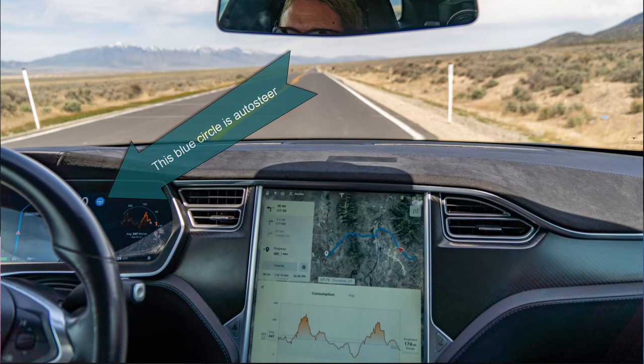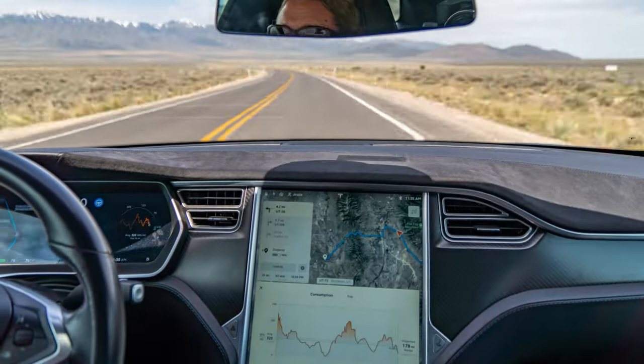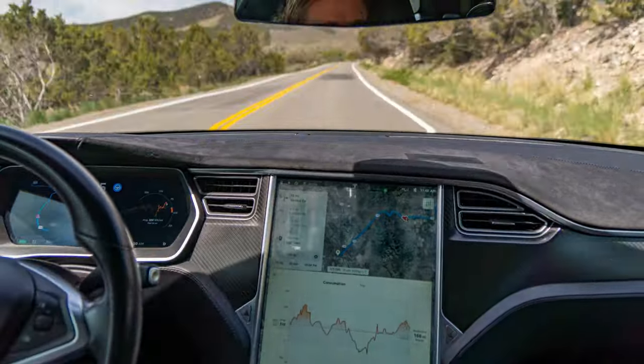We have Autopilot 1.0 in this car, which uses the Mobileye technology before Tesla took it in-house. It doesn't get updated but it still works quite well and we've used it for thousands of miles on road trips. For daily use around town I don't typically use cruise control or auto-steer, but on the freeway I use both together and on road trips it's really nice when you're driving through nothingness — it's nice to have something else helping you stay on the road.